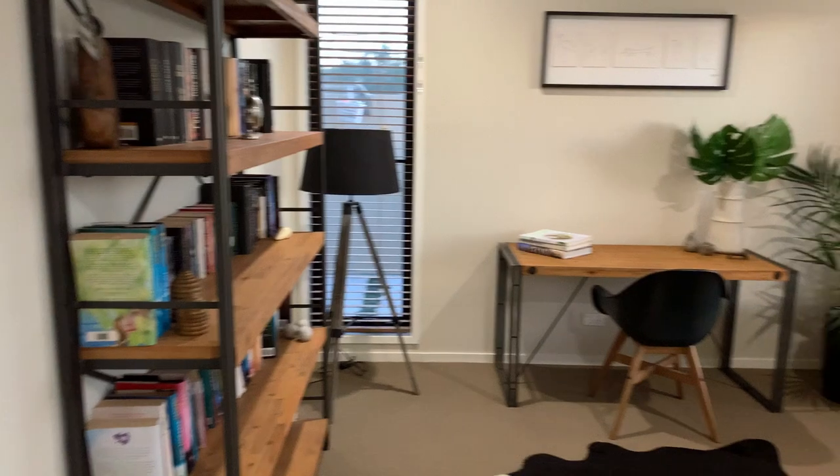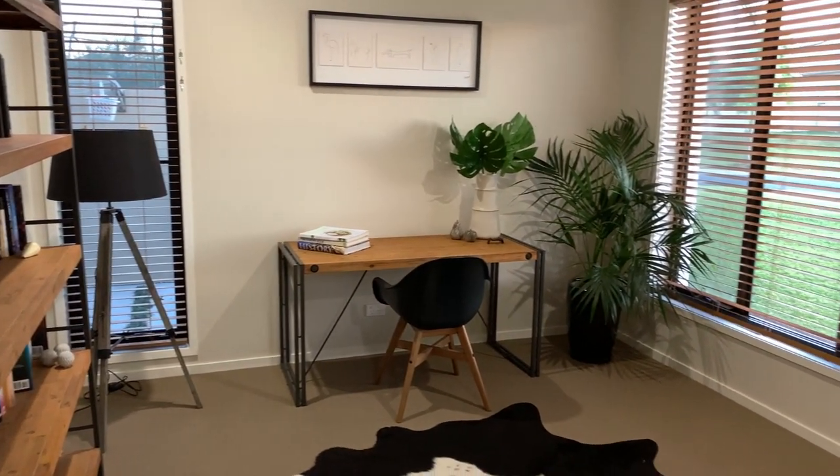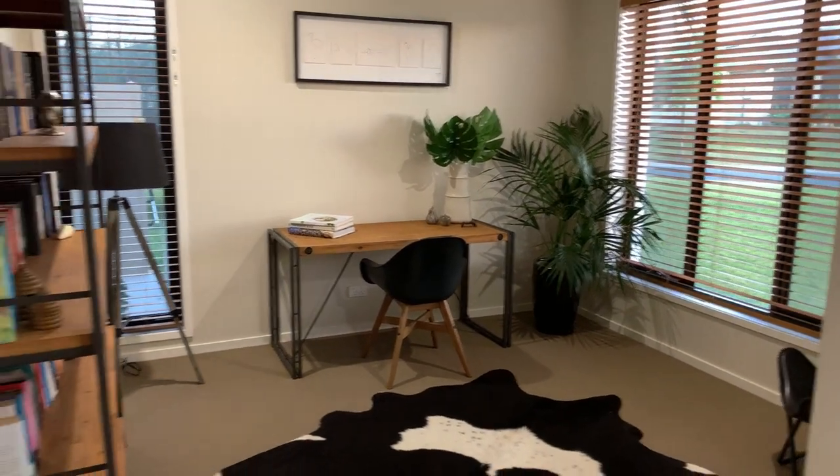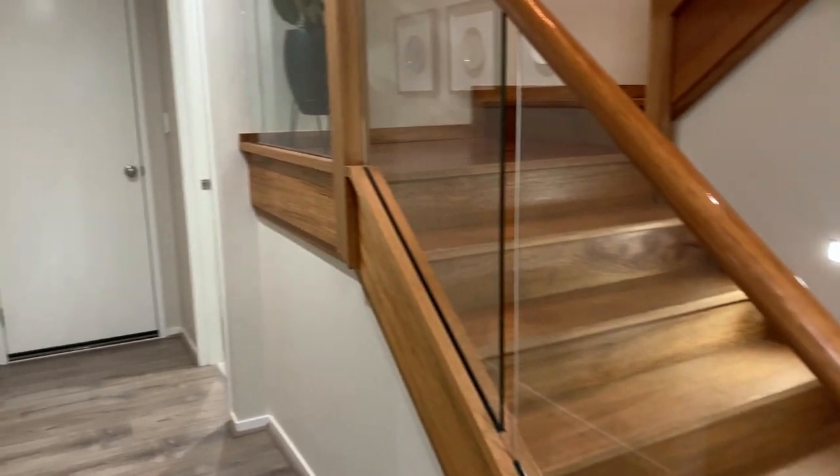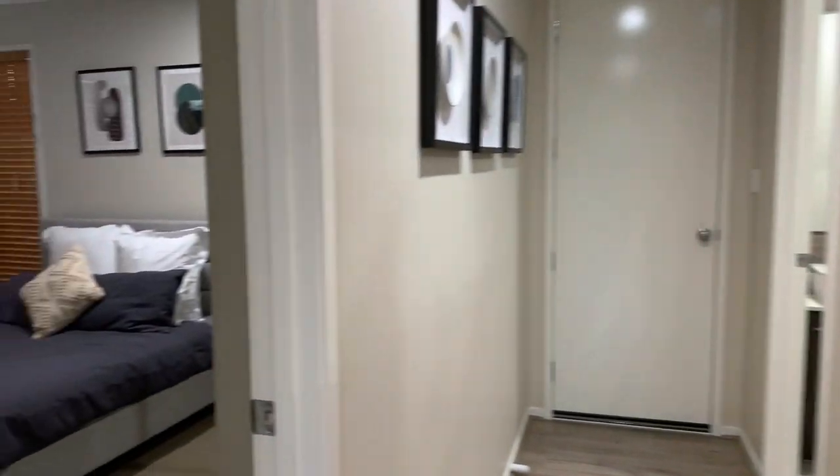We have a study to the right. This property is loaded with features: high ceilings, square set walls, zoned ducted throughout. To the left we have the fifth guest bedroom with its own bathroom.